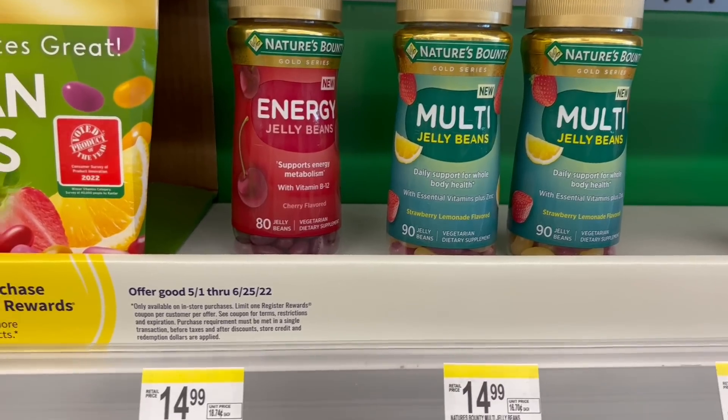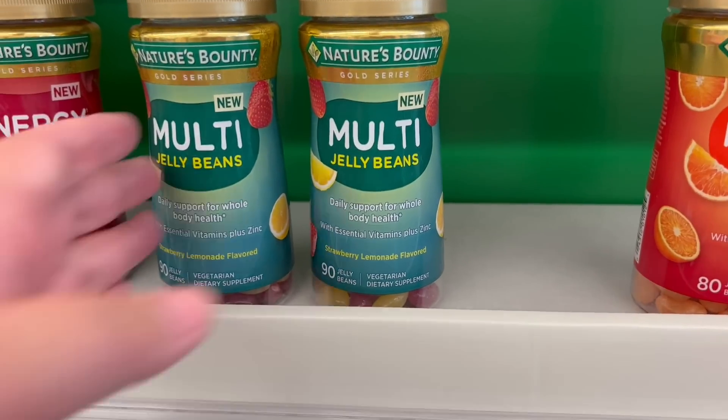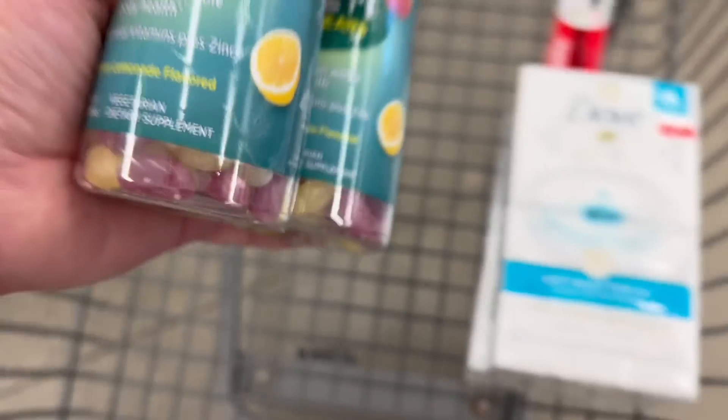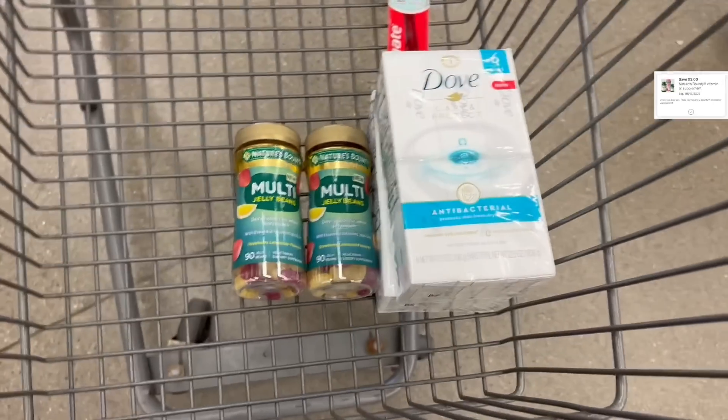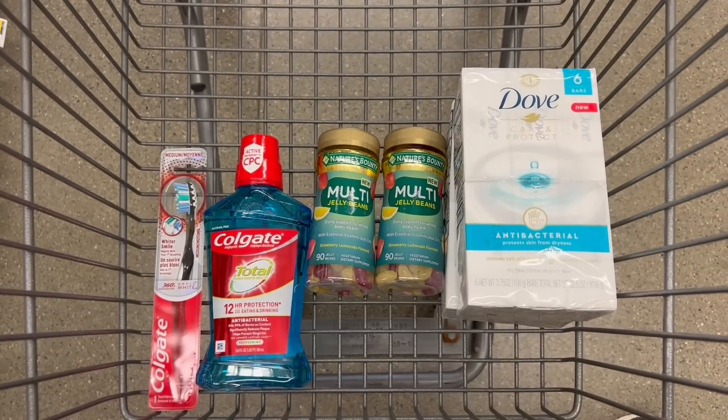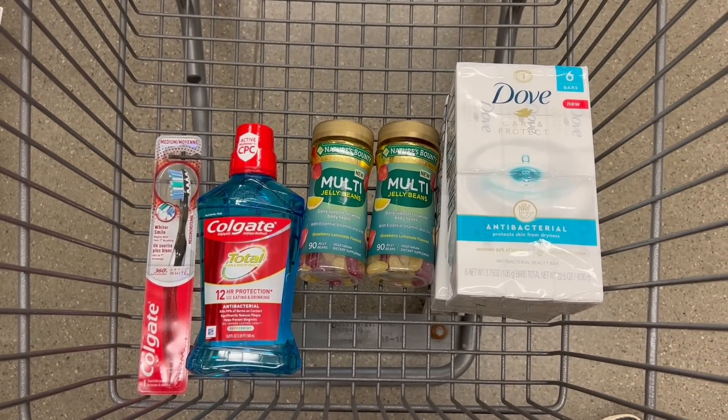The last thing we're grabbing is the Nature's Bounty Jelly Bean Vitamins. These are $14.99 and they're buy one, get one 50% off. So one is going to be $14.99 and one is going to be $7.49, and the two of them will equal out to $22.48. I have two $3 off digital coupons to use, bringing my total down to $16.48. I'm going to submit my receipt to Ibotta and get back $14.99 for buying two of them, plus a 10 cent any vitamin rebate — so $15.09 back — making the final cost for both just $1.39. I think that is an incredible deal for multivitamins.